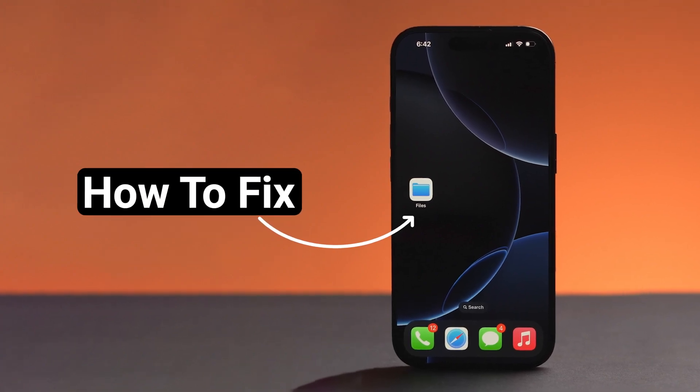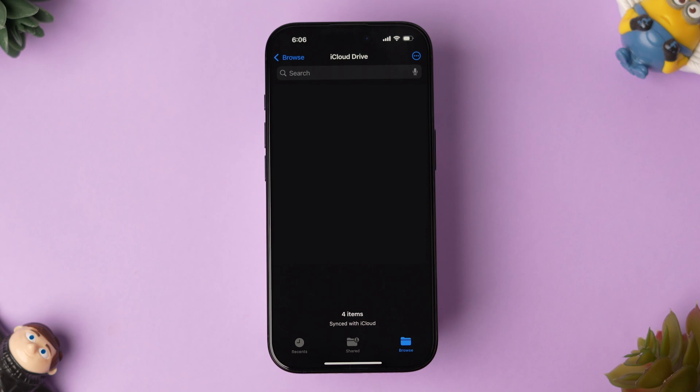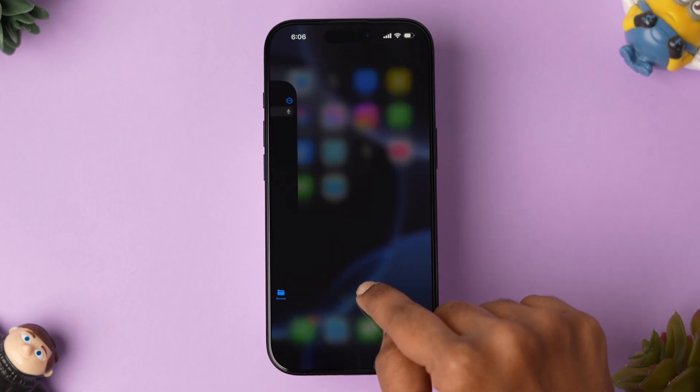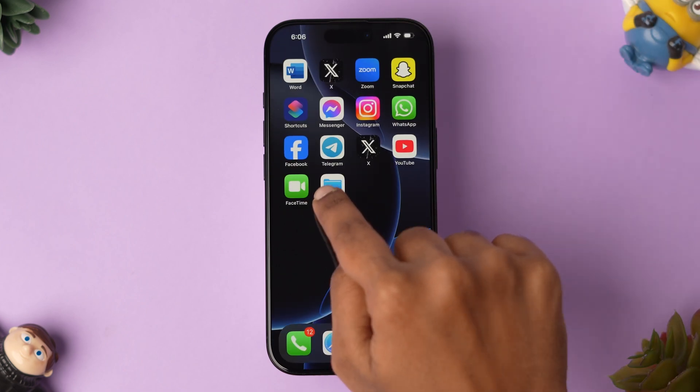How to Fix Files App Not Working on iPhone. Let's start with force-closing the app. Swipe up from the bottom to force-close the app. Then swipe up again to open the app switcher and remove the Files app from the recent tabs. Now check whether the app is working or not.